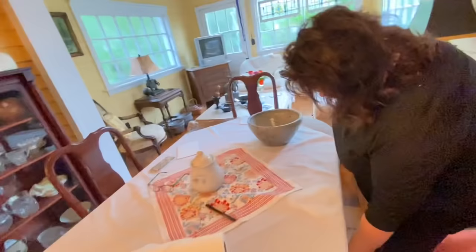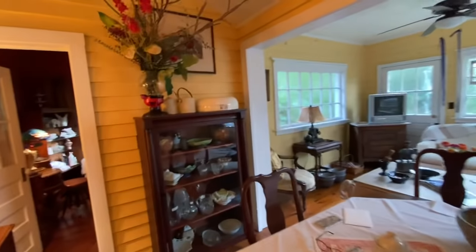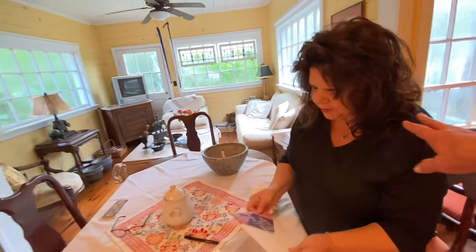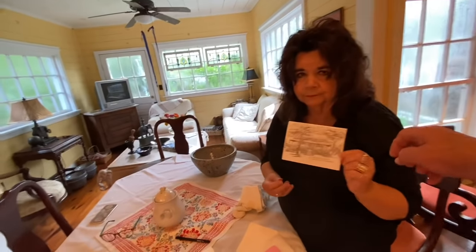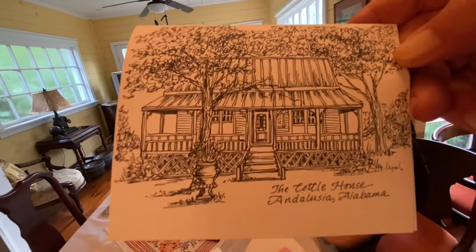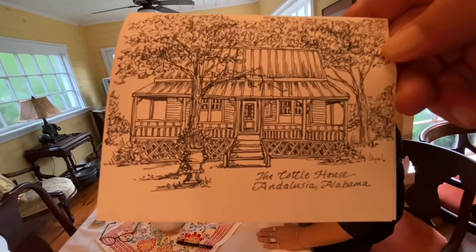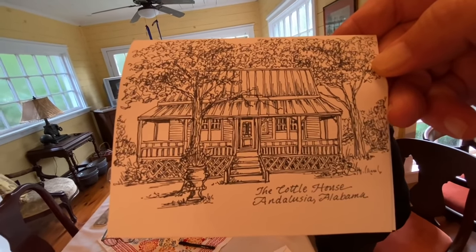We don't leave any stains at the Cottle House. Look at how talented this Paula is — this is Paula Oldham Johnson, Doug Oldham's oldest daughter, and she is a doodler. She doodled the Cottle House last night as a gift to Brenda. Isn't that pretty? That's a talent.